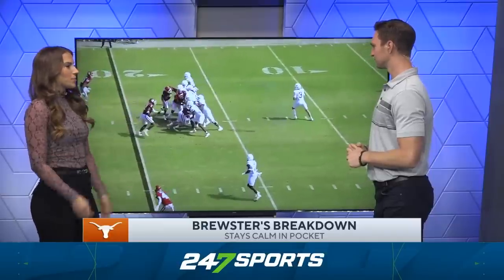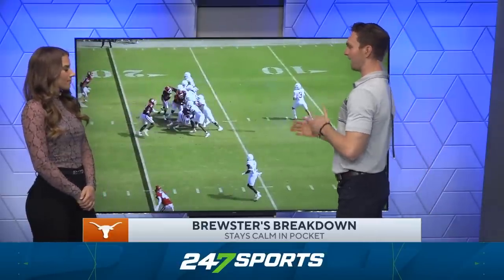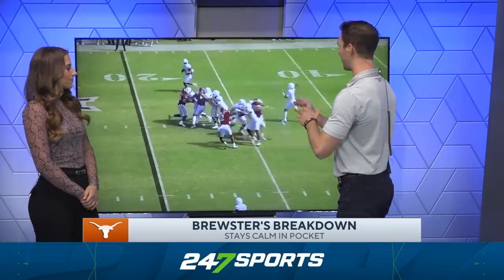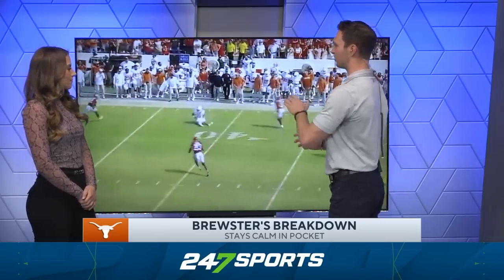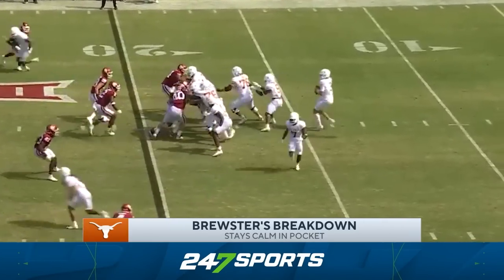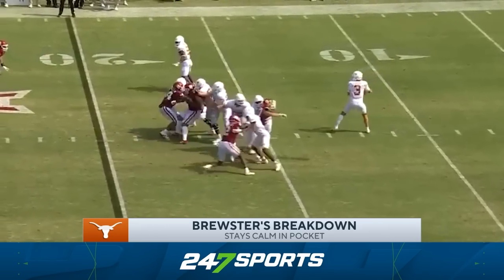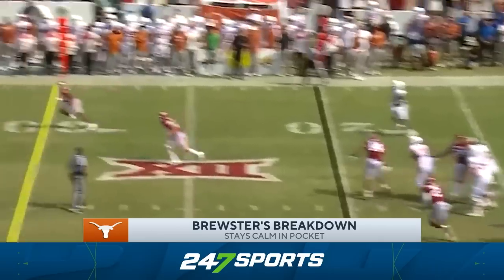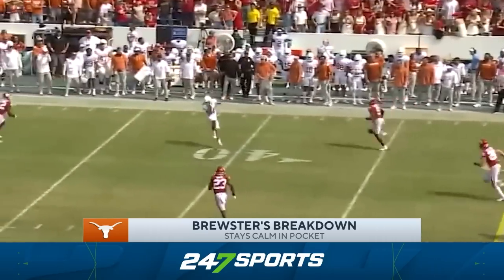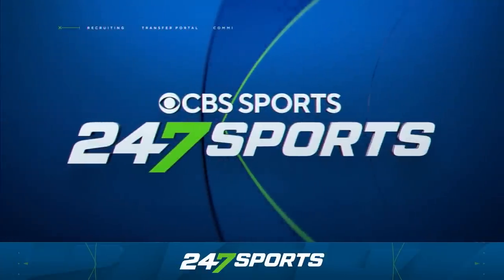He does it again on the first play of the following possession — he just looks so comfortable back there. He throws with rhythmic timing and anticipation, has time for himself, doesn't try to do too much. He looks like a six-year senior, and this was only his first full game at Texas. He just shows how easy it is for him to flick the ball out.